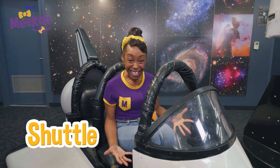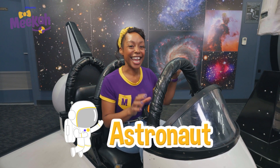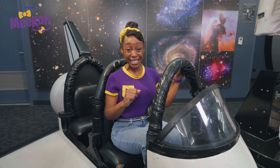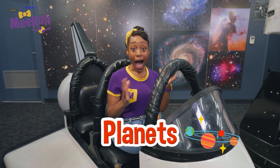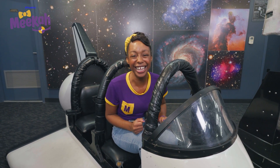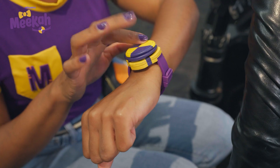I'm so excited to be in a shuttle today and be an astronaut. Do you know what an astronaut is? An astronaut is a person that goes up into outer space to study the moon and stars and planets, too. Would you like to be an astronaut with me? Let me dial Mission Control.